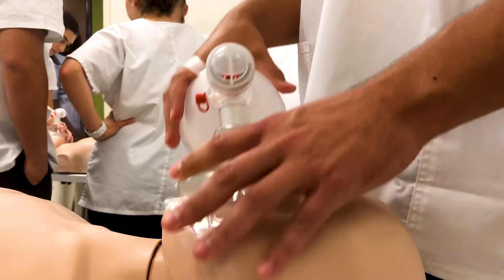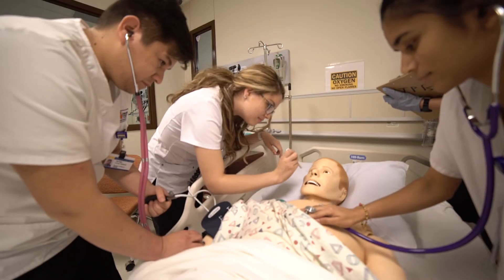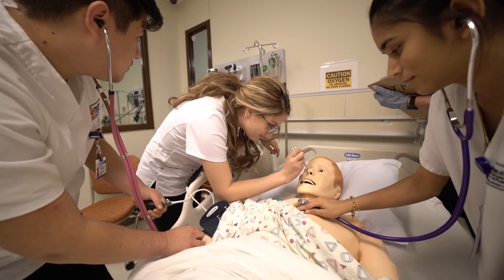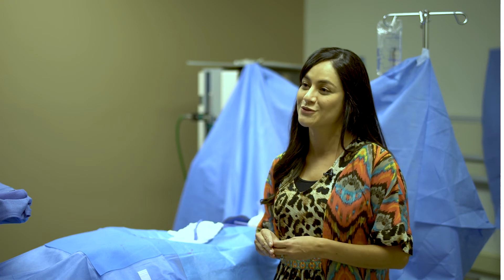We are absolutely the premier nursing school. We're so excited to really welcome our community and engage our students. We have a lot of pre-nursing students at the university level and we want them to come take a tour. Just call us for a tour — we're very open. We want to really grow excitement in our community for our nursing program and the great things we're doing here.